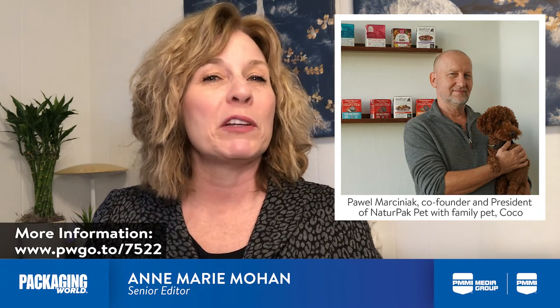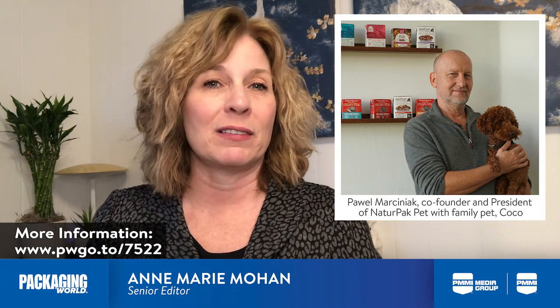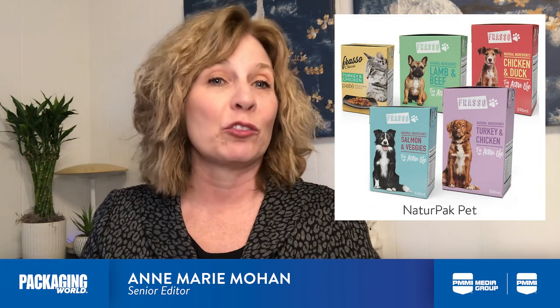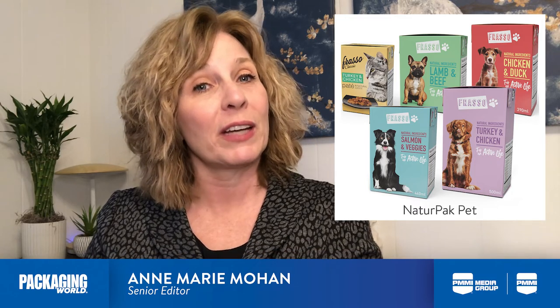NaturePak's premium and super-premium wet dog and cat food is manufactured using a small batch process that enables it to create specific textures and flavors for different pet preferences. Using Tetra Recart, NaturePak is able to package its products in a shelf-stable carton versus a can.